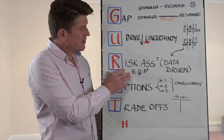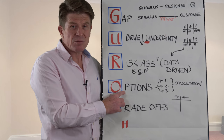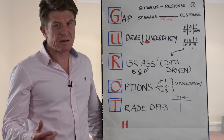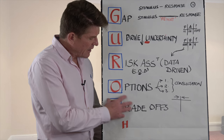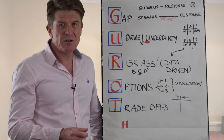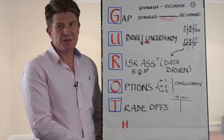Risk — do the risk assessment. Make sure that risk assessment is data-driven. Generate options. Remember, good decision-makers don't just have one or two options; they will have three or four options. And then finally, identify your trade-offs: what are you prepared to give in on, and what are you prepared to stand by? And then ultimately, making the decision.